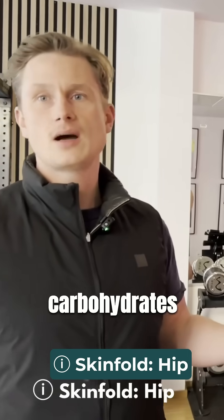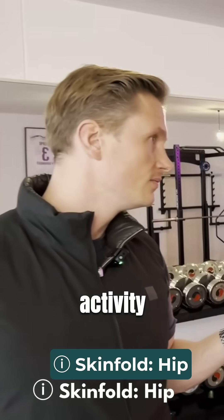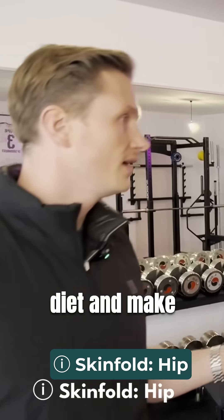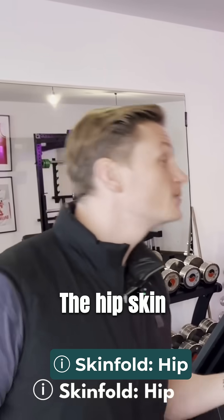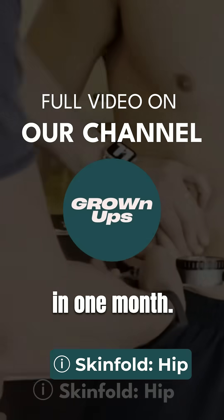The thicker this skin fold is, the less carbohydrates you should statistically eat. It reacts to two factors: activity and carbohydrate intake. Let's say we put you on a low-carb diet and make you strength train four times a week — now it's 10. How much can it go down next time I'm here in one month? Good to answer those questions.